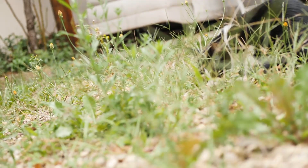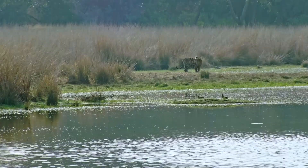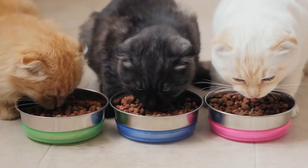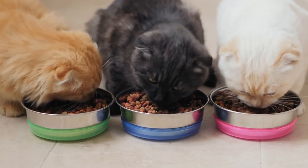This evolutionary pressure shaped wild cats into adept hunters and also gave them unique adaptations to find sparse water sources. For example, did you know that cats can actually smell out water? And did you know that water content from food can be a significant source of hydration for cats? This important desert cat history helps explain some of the particular drinking habits of our feline companions today.